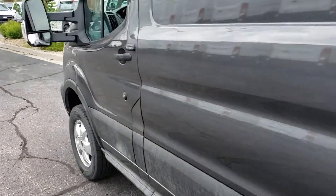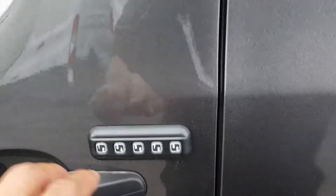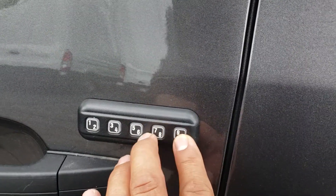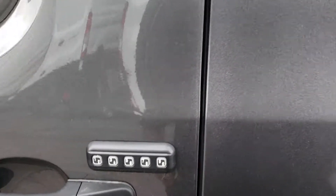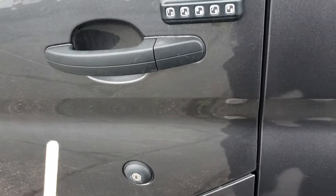The keyless entry pad — you have your own personal code. You can lock your keys inside the van, push your code, and I'm going to push these last two numbers here and it locks the door. So you don't have to carry your keys with you. I have this on my truck — I love it because I never carry my keys when I go fishing.